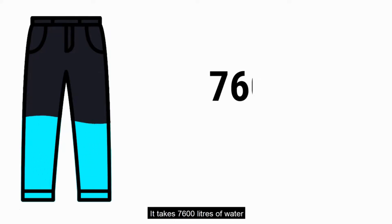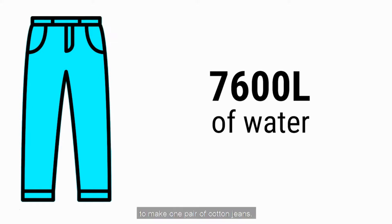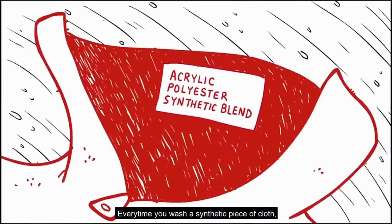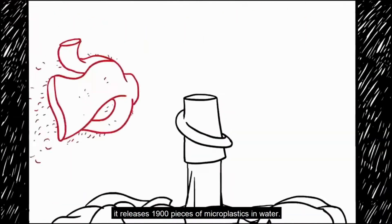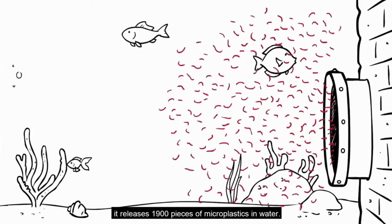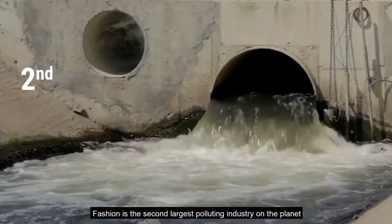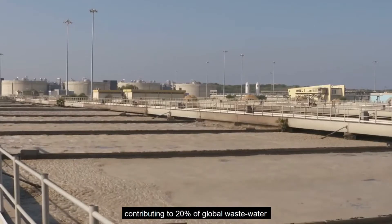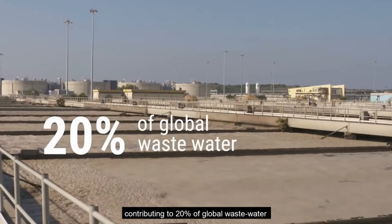It takes 7,600 litres of water to make one pair of cotton jeans. Every time you wash a synthetic piece of cloth, it releases 1,900 pieces of microplastic into water. Fashion is the second largest polluting industry on the planet, contributing to 20% of global waste water.